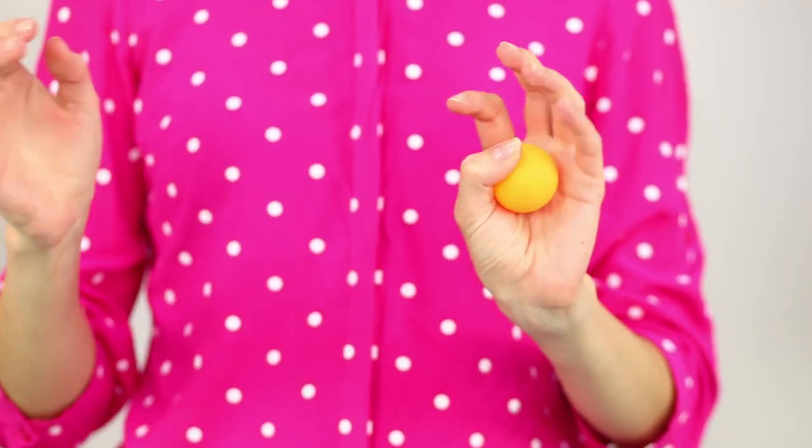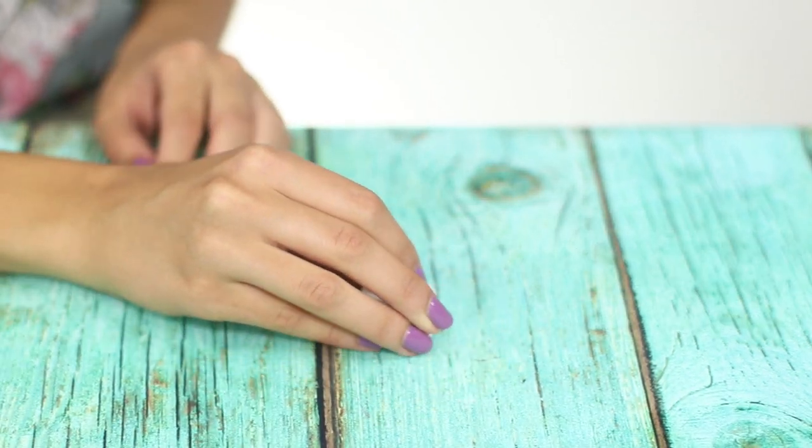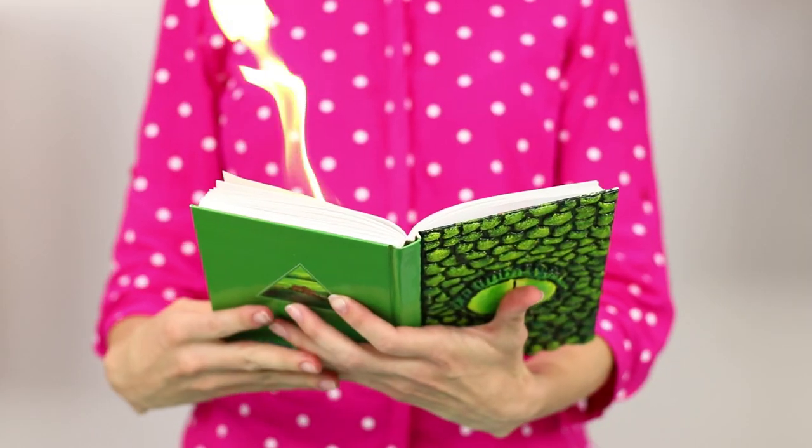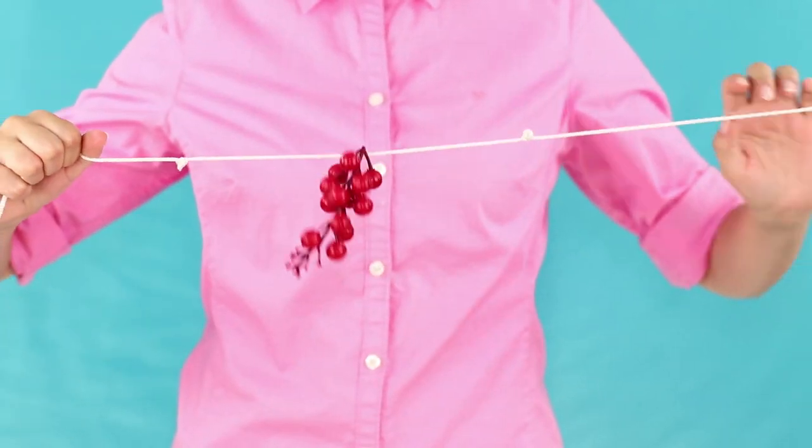Welcome to the world of amazing tricks and magic. Today, we will teach you how to get coins from an empty lid. We will tell you how to get fire from a book and reveal the mystery of knots disappearing from a rope.